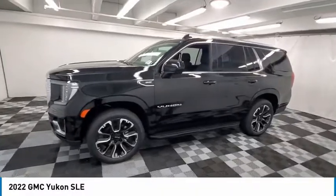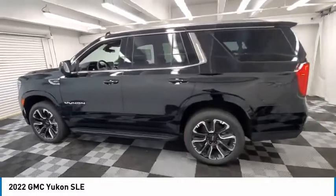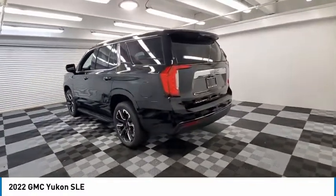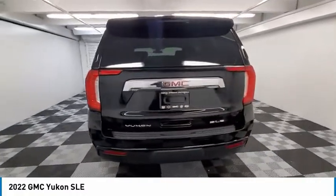Looking for the right vehicle? Check out the 2022 Yukon. Peace of mind comes standard with GMC's 100,000 mile, 5-year powertrain warranty and Yukon's 5-star frontal crash test rating.